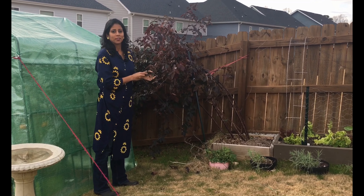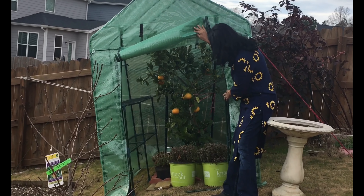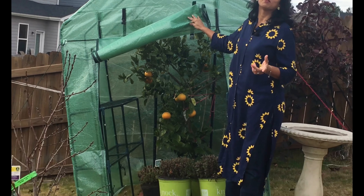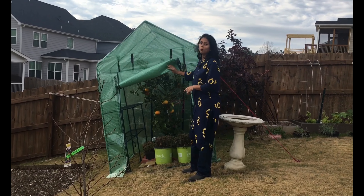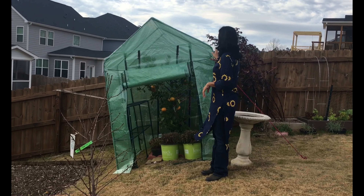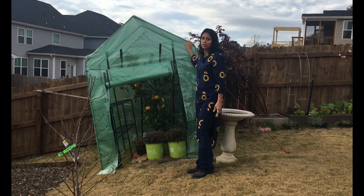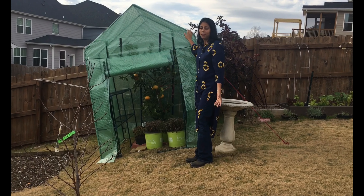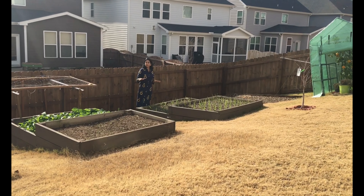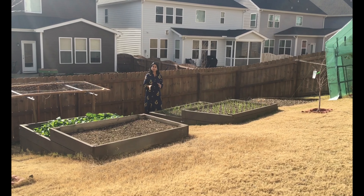What you see here is a greenhouse. When you zoom in you can see the Owari satsuma tree inside. I already made a detailed video about this Owari satsuma — please go and check my previous video. I put this greenhouse here because it is already December and it is getting freezing, so I needed to protect this plant through the winter. I just put a greenhouse here to protect it.